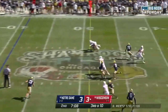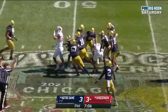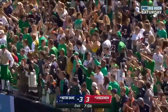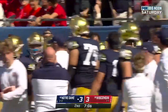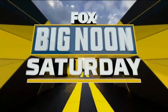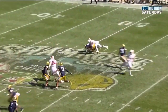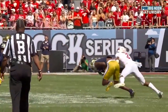Mertz underneath — intercepted! Cam Hart dug it out and we've got our first turnover of the game. That's the exact same route he was just called for a pass interference on, and he sees it. He sees the formation, the split from the wide receiver. Watch him break on this ball — he sticks his back foot in the ground and goes, no hesitation. Beautiful play from Cam Hart, interception.